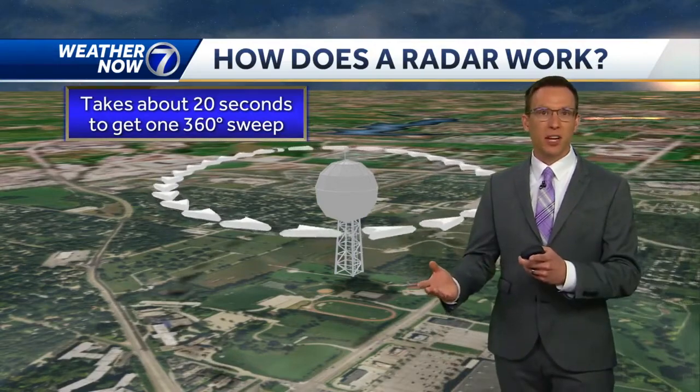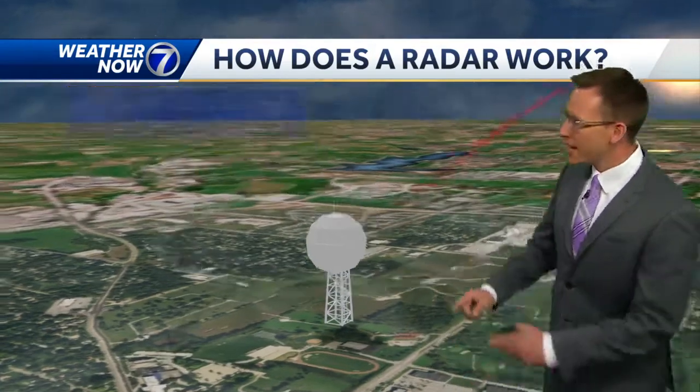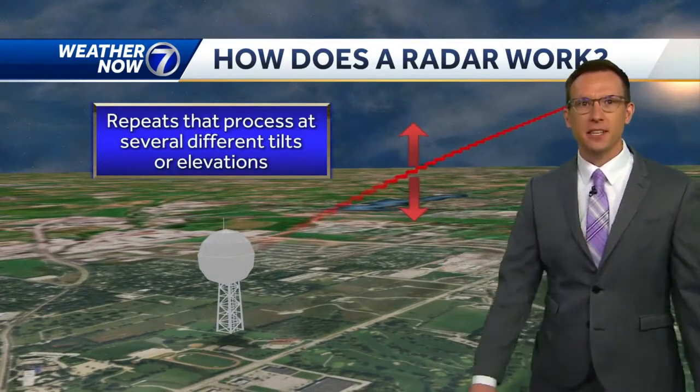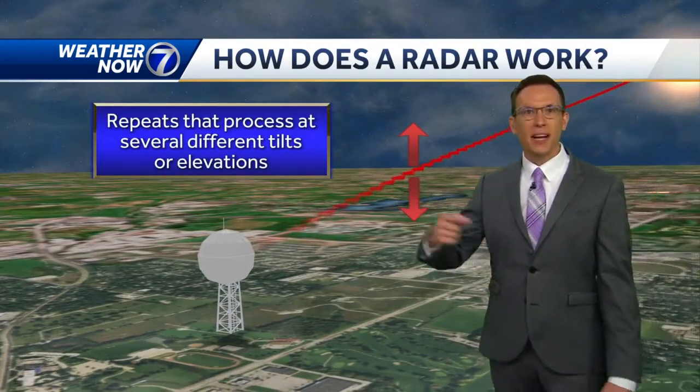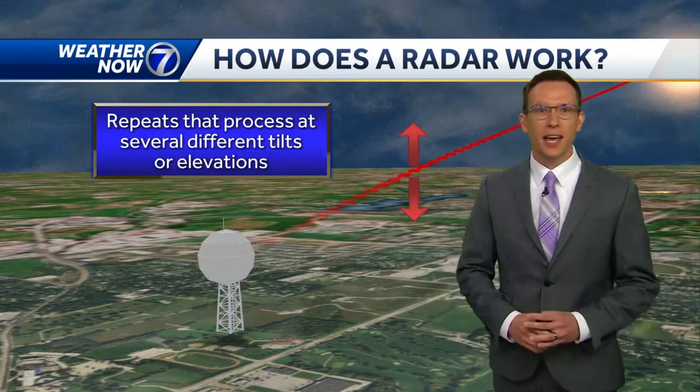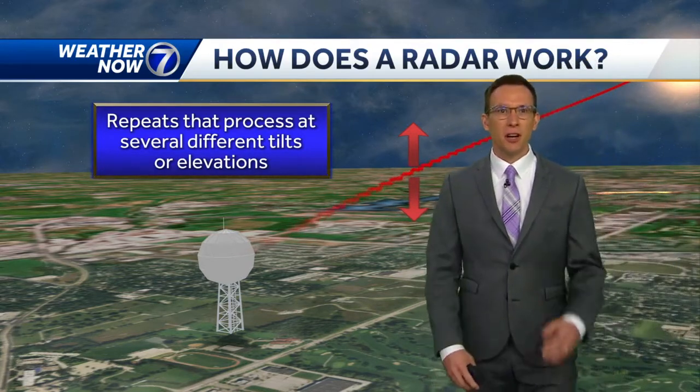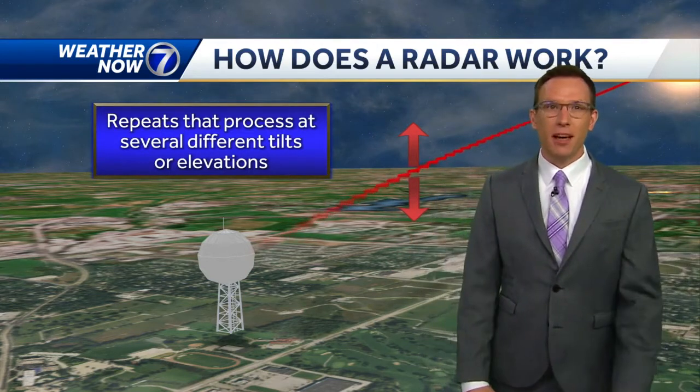It takes anywhere between two and six minutes to scan all the way up in the vertical. It takes several little slices of the atmosphere, and this whole process repeats throughout the day. That's how the weather radar gives us a pretty good picture of the rain and thunderstorms that we see every season.